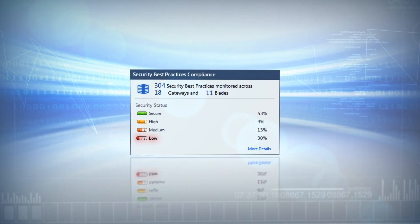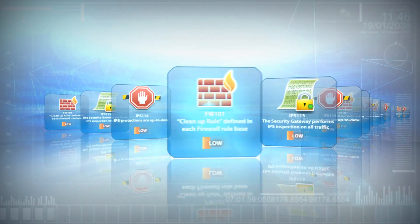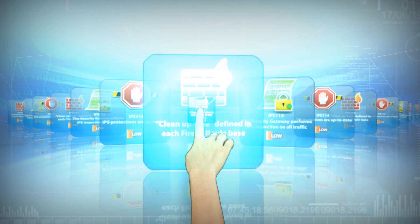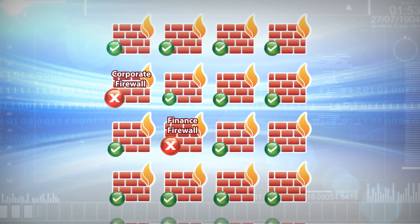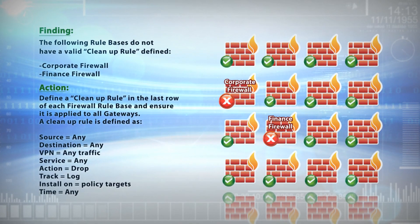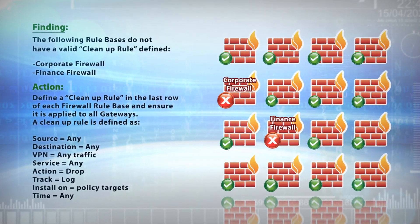It really highlights where I have any problematic security settings. The Compliance Software Blade shows me all the recommended security configurations, as well as my status, all in a single view. Now I can see where I'm vulnerable, plus I can address each specific weakness at the individual gateway level. This software blade is really helpful — it highlights each problem and guides me on how to remedy it.